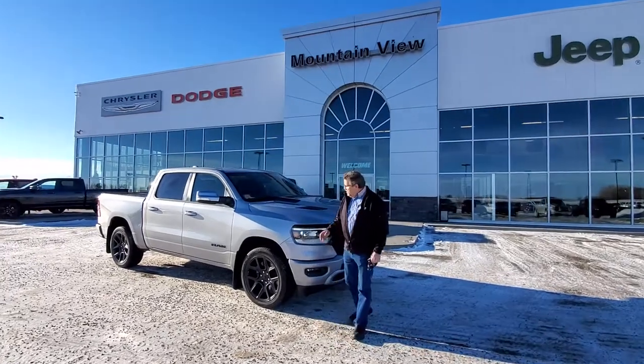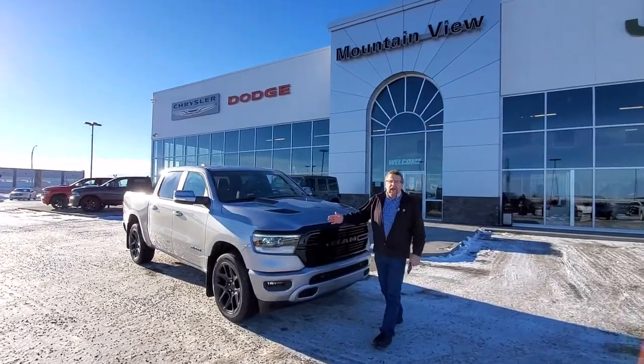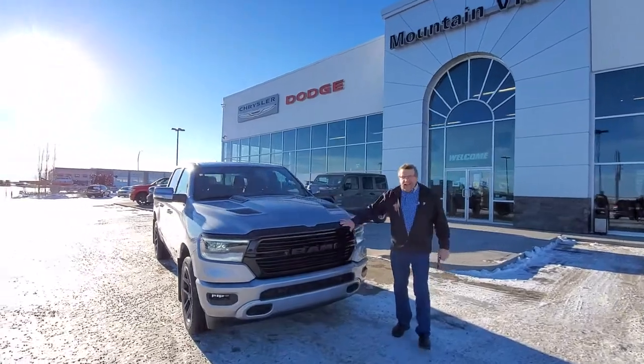Hey everybody, Steve McFarland here, Mountain View Dodge. Beautiful 2020 Ram 1500 Sport Night Edition.